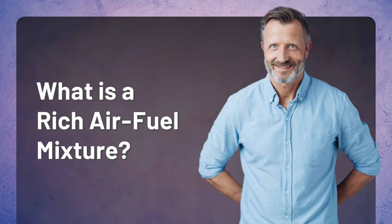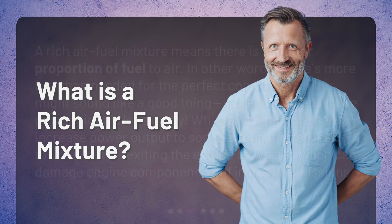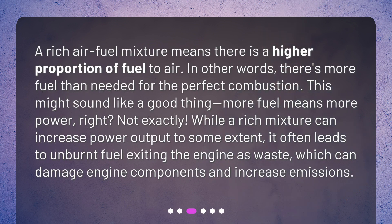What is a rich air-fuel mixture? A rich air-fuel mixture means there is a higher proportion of fuel to air — in other words, there's more fuel than needed for perfect combustion. This might sound like a good thing; more fuel means more power, right? Not exactly. While a rich mixture can increase power output to some extent, it often leads to unburnt fuel exiting the engine as waste, which can damage engine components and increase emissions.